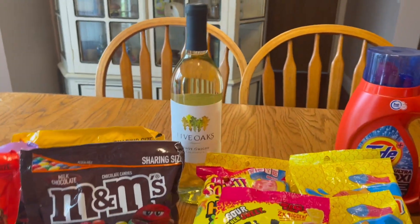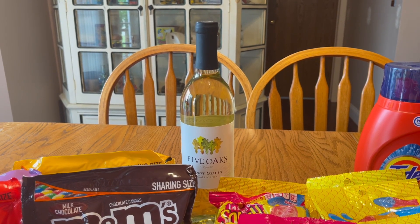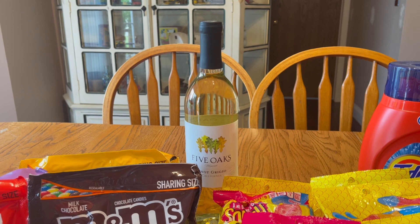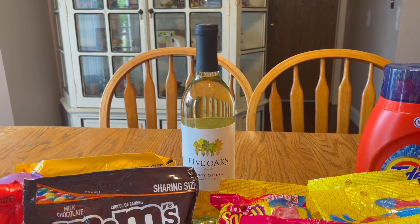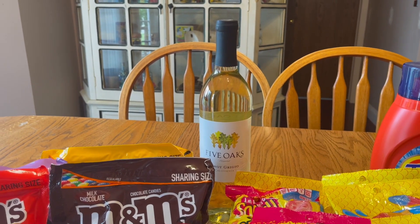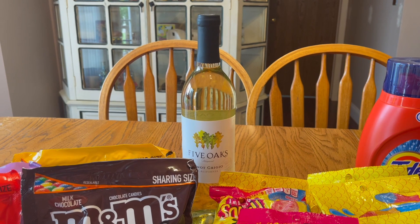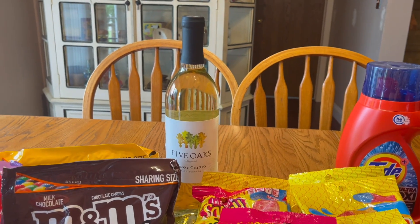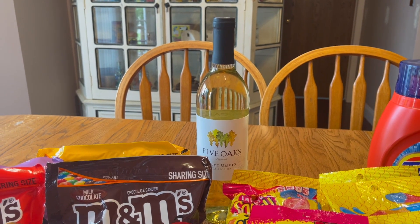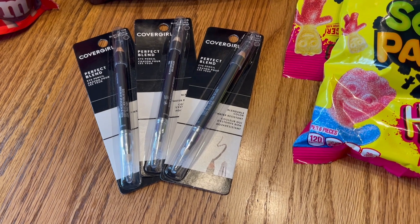The wine is strictly an Ibotta rebate. Last night it popped up on Instagram that you'd get a $5 rebate at Walmart for any wine, any size — but this rebate is available at a lot of places, including Rite Aid. So I went in and bought the cheapest wine they had, which was on sale for $3.49, got back the $5 rebate on Ibotta, making it free and a $1.51 moneymaker. I'll find someone who likes cheap wine.